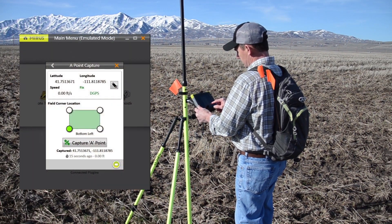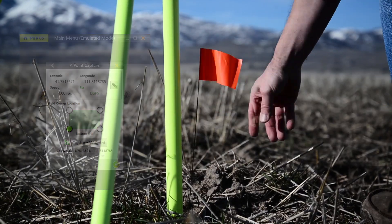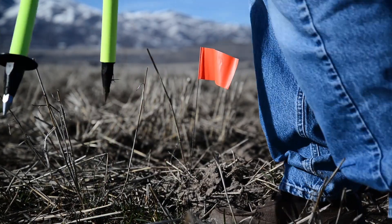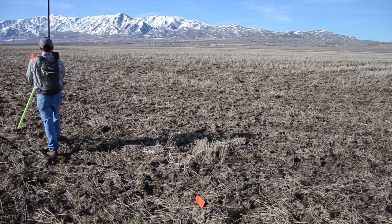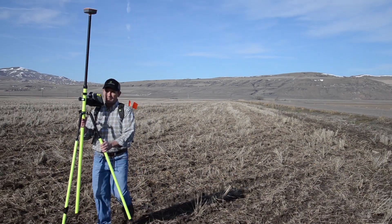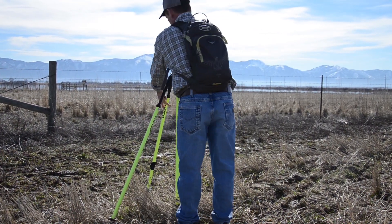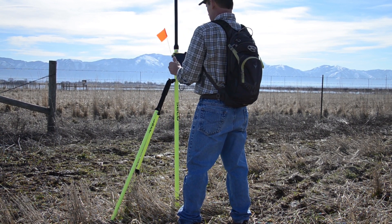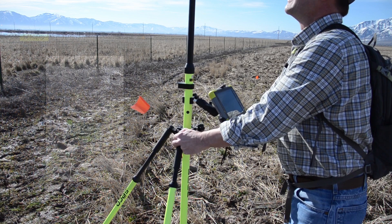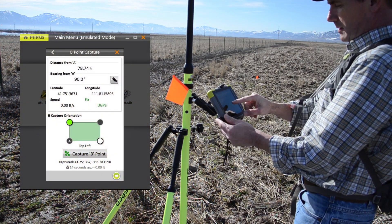To start generating a field, use the A-B line wizard to determine your first corner or A-point within the rough area you'll be mapping. Placing a marker is helpful, though not necessary. Next, start walking to one of the other corners of the field to set your B-point. Your GPS position will continue to show as you walk from point A to point B. Flags or markers can be placed at each corner of the field. For simplicity, A-B line generation can be done by using a known area like a road or fence line.